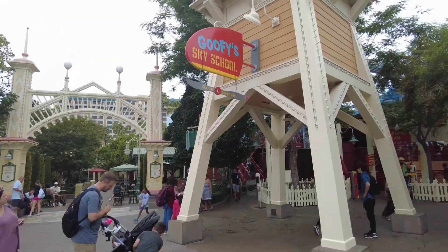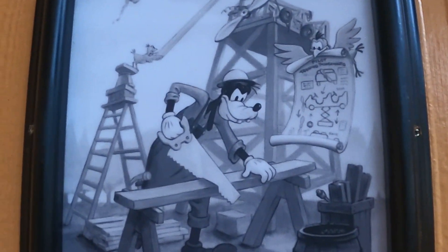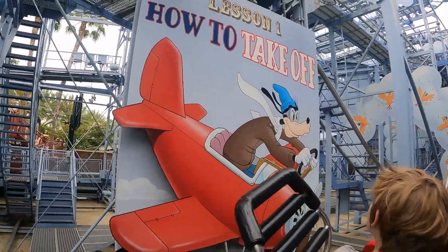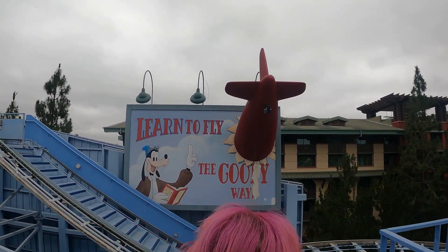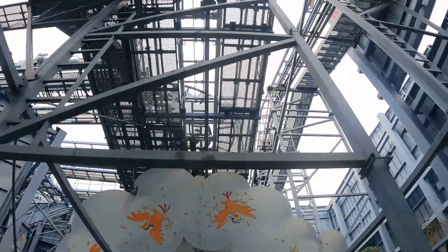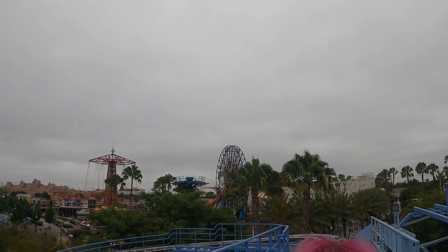Over at Paradise Gardens, we noticed that the old Goofy Sky School — a classic wild mouse style roller coaster that's always a fun time — is in need of some serious maintenance. Cosmetically at least; the ride seems to be operating just fine. In fact, we rode it twice and the huge bump that usually gets you right before the drop didn't seem to happen — it was really smooth and fun. But the paint job, not so much. There's peeling graphics off some of the billboards and lots of rust underneath the track. We also wonder if a Pixar-themed makeover might be in store for this little wild mouse.